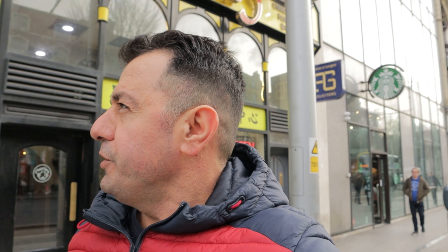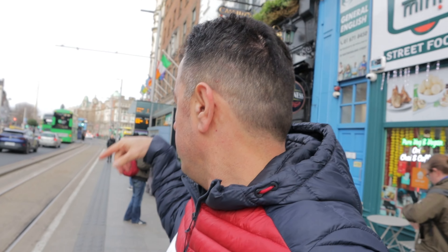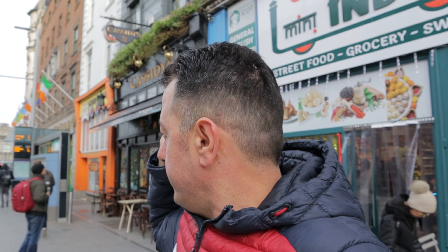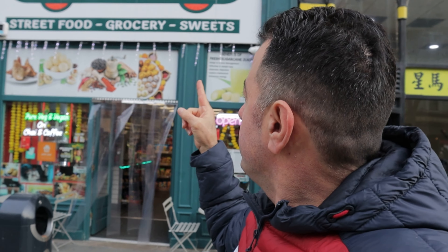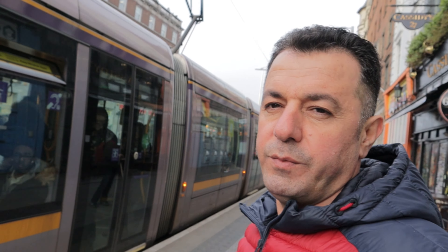We are coming to the last spot to try food in Dublin. We are just close to O'Connell Bridge — the bridge is over there, Dublin Spire is over there. In this spot they call it India and they sell Indian street food. The Dublin bus comes just across here. Let's go in and try some Indian street food.